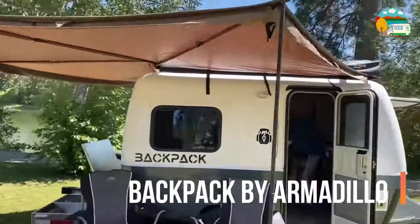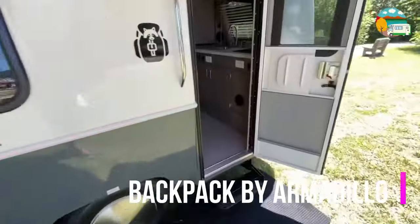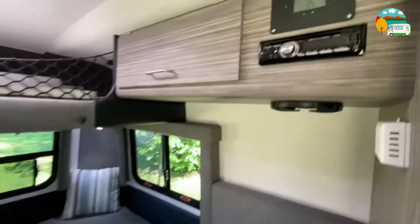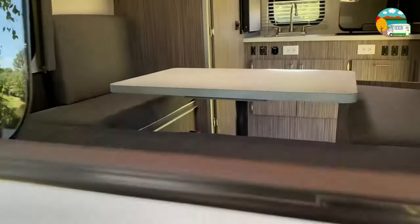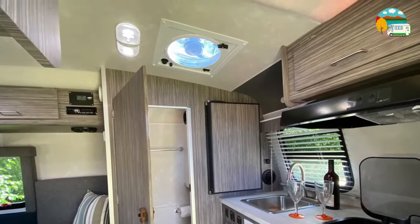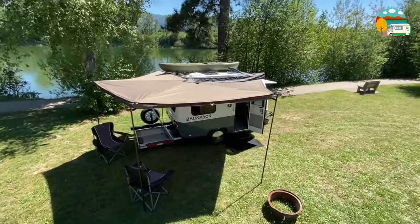Last but certainly not least is the Backpack Camper by Armadillo. Despite its compact 14-foot size, this Canadian-made camper surprises with an outstanding floor plan. It not only includes a toilet, but also features a cold and hot shower outside and a king-size bed for a restful night's sleep.